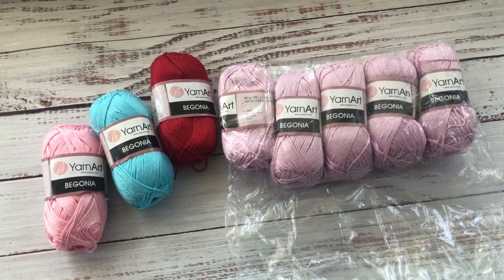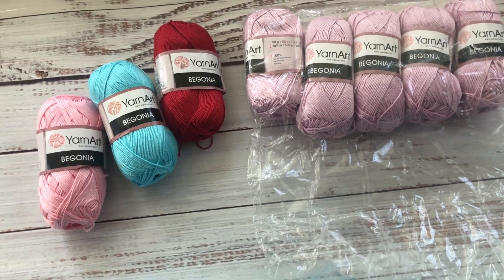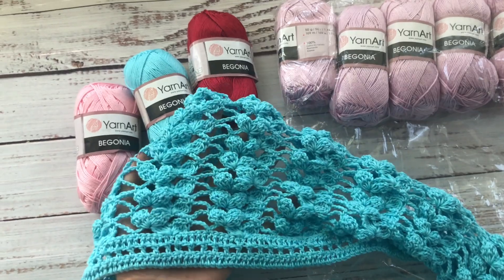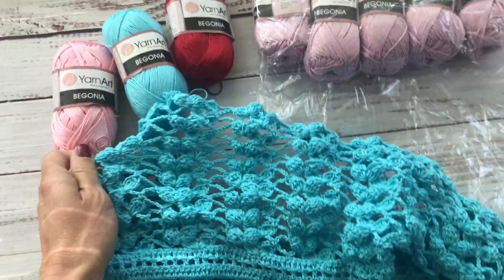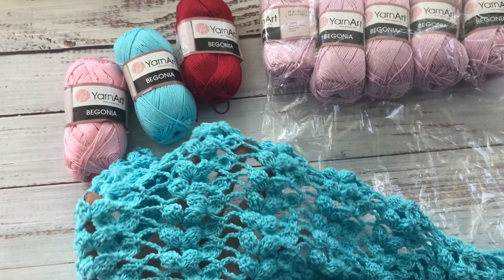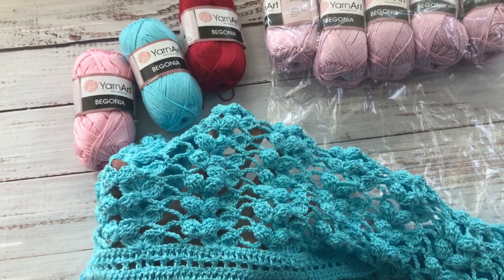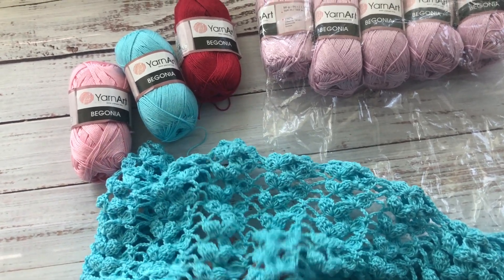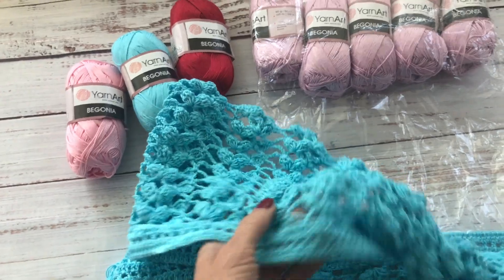Actually, the next project on my channel will also be made with this yarn. Just look at it — this is what I'm working on right now. Just imagine if this was done in white and was a lace cardigan, that would be so beautiful. But this is going to be a scarf and I will share the pattern with you soon.